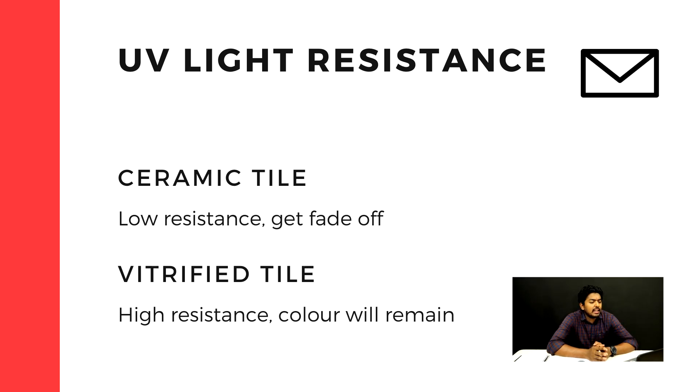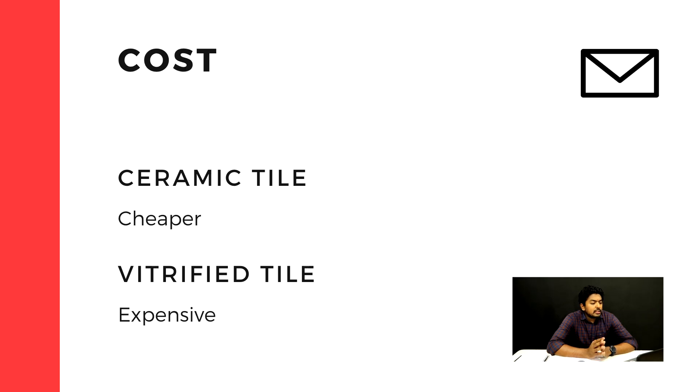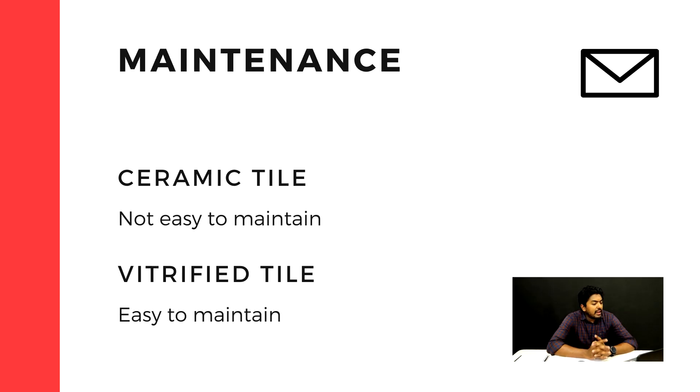Vitrified tiles are very good and very durable. For cost, ceramic tiles are cheaper while vitrified tiles are more expensive.